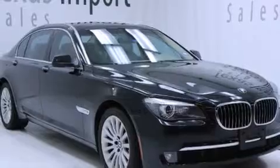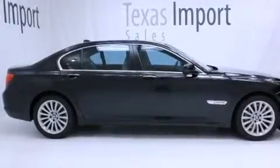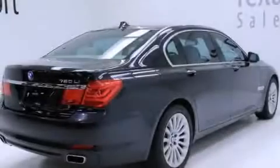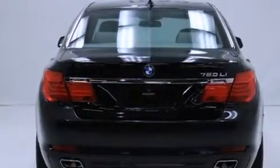Its top features and packages include the luxury seating package, the convenience package, the premium sound package, keyless go, night vision, an air suspension, cornering lights, and a tire pressure monitoring system.